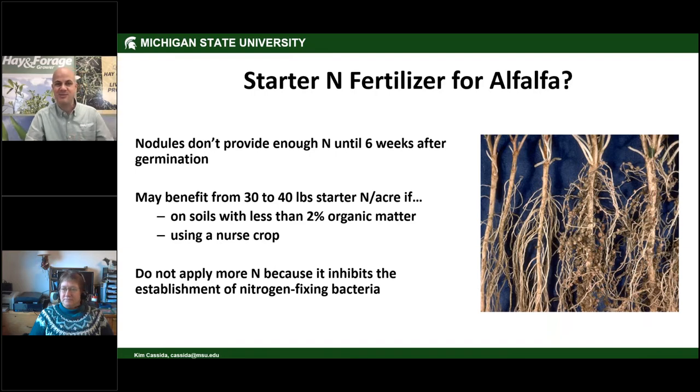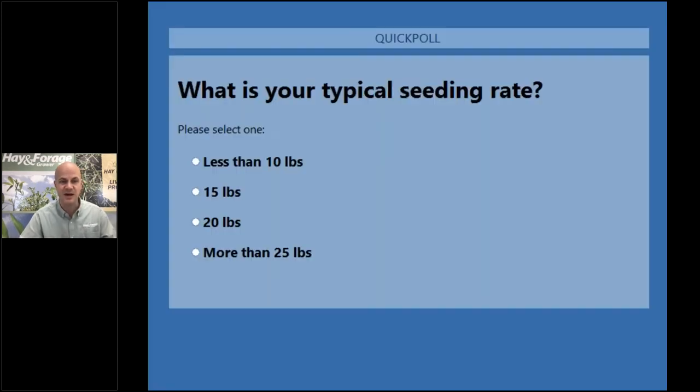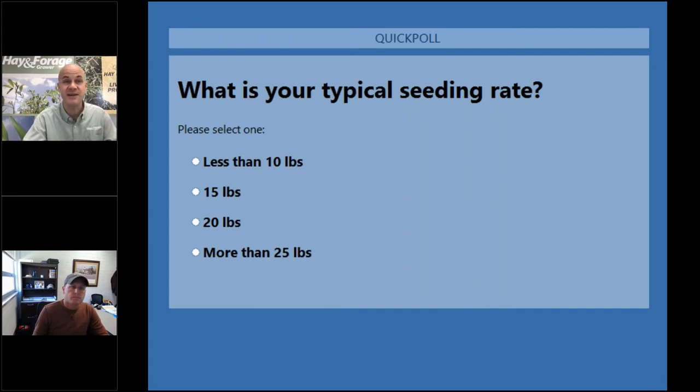Those recommendations remind me of Goldilocks — for boron, manganese, and starter nitrogen, you want some but not too much; just right. Our final poll question: What is your typical seeding rate — under 10 pounds, 15 pounds, 20 pounds, or 25-plus pounds of alfalfa? With two-thirds of viewers having answered, 20 pounds is the most common answer with a bell-shaped curve around it.